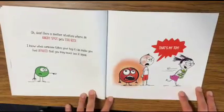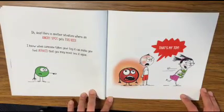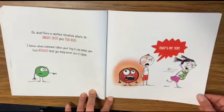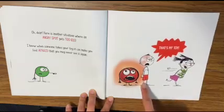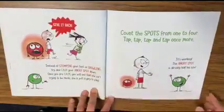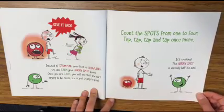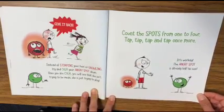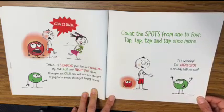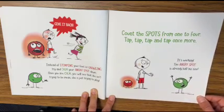Oh dear, here's another situation where an angry spot gets too big. I know when someone takes your toy, it can make you feel afraid that you may never see it again. That's my toy — give it back! Instead of stomping your feet or growling, try and calm your angry spot down. Once you are calm, you will see that she isn't trying to be mean — she's just trying to play.